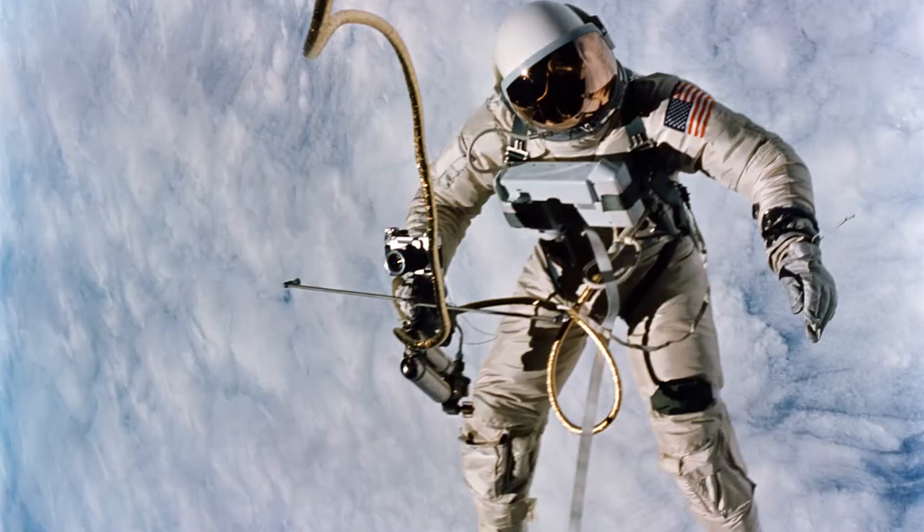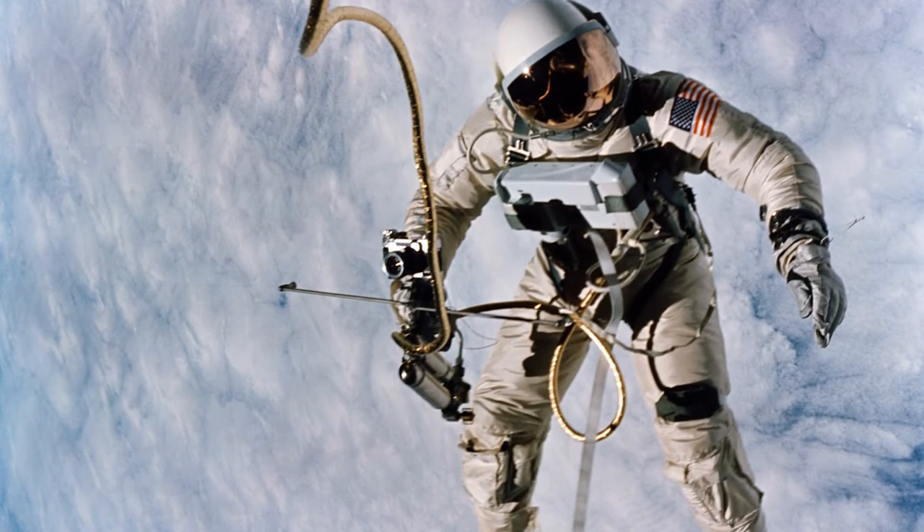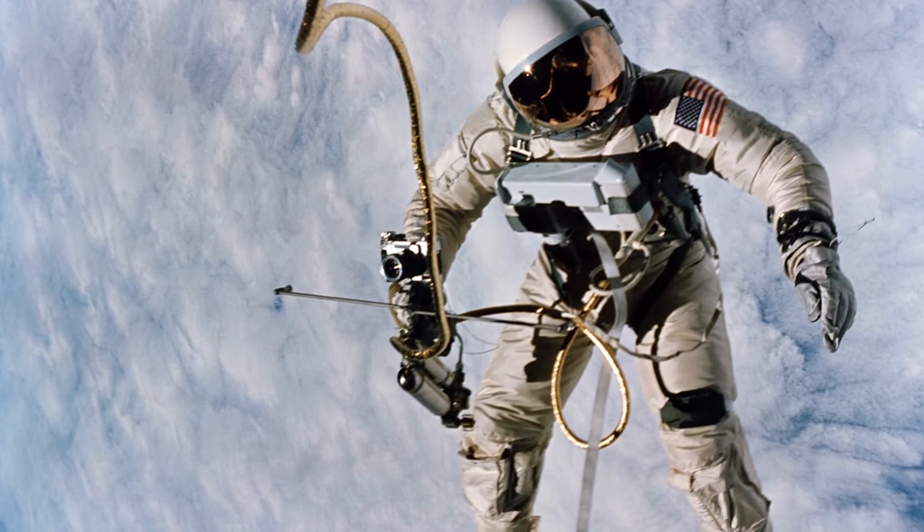That was the important idea that people really hadn't thought about, because usually when the spacesuits were pressurized, they'd get very stiff and would make it very difficult to move around.